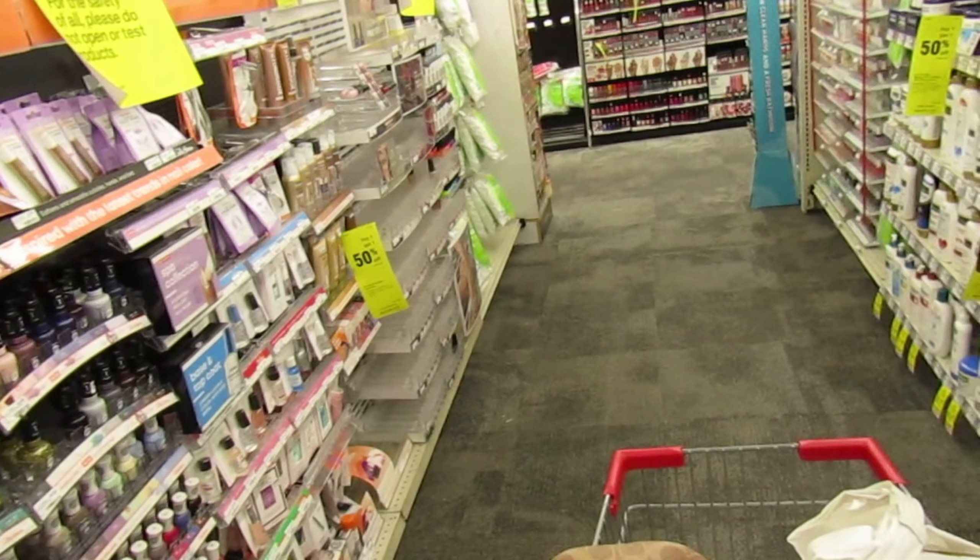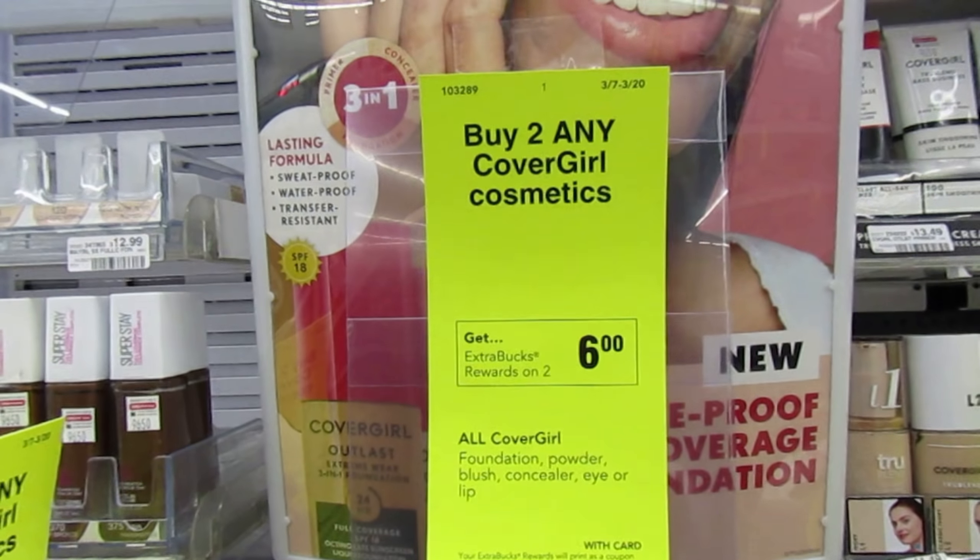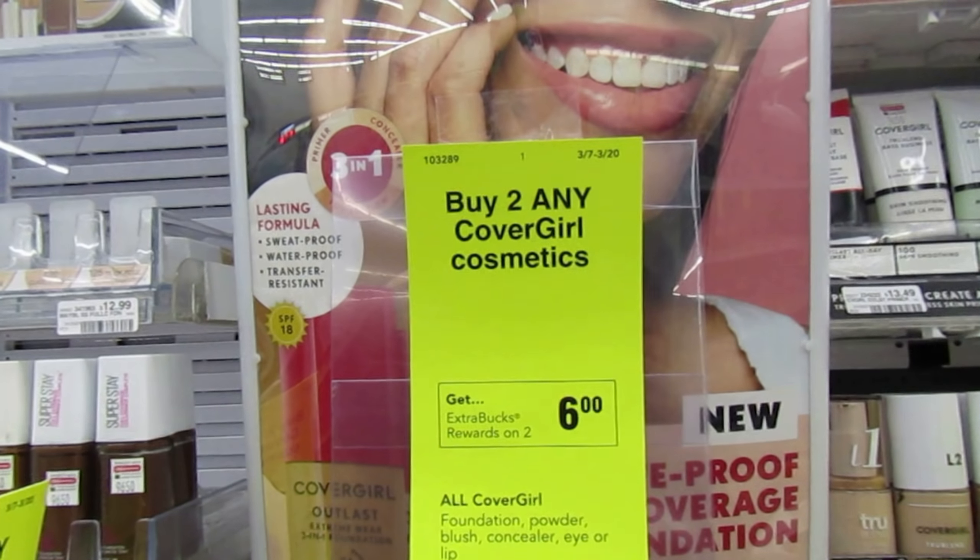Between the Jergens and the Eucerin, those together will get me another $3 back in Beauty Bucks, so it's actually even less out of pocket. I'm definitely going to do both of those deals.